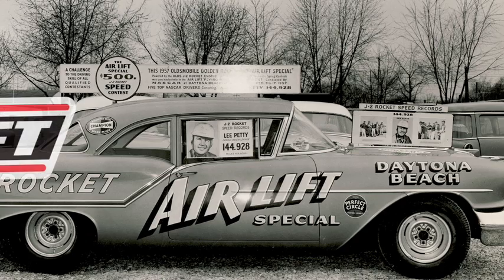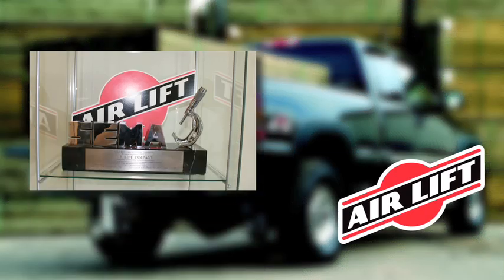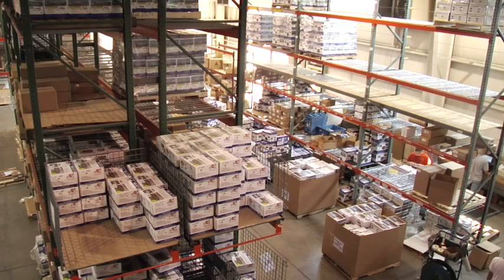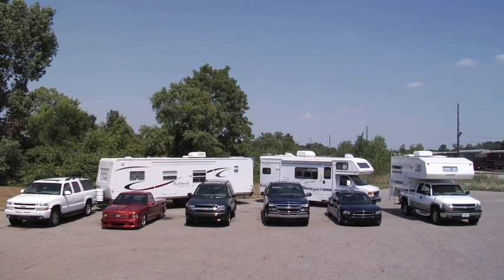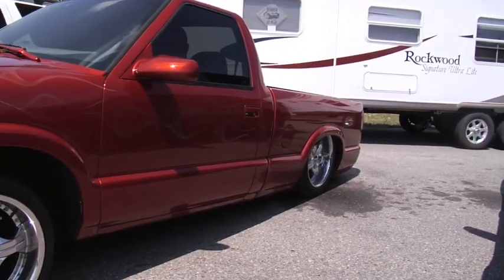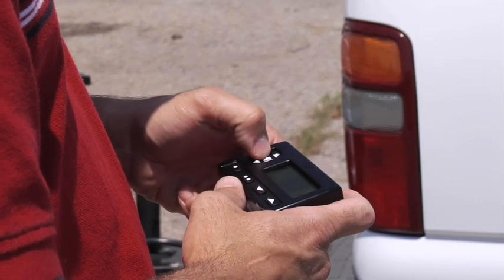Today, AirLift is a leader in aftermarket air suspension products and has won more SEMA awards for air spring development than any other company. AirLift also leads the industry in no-drill applications. AirLift has created an array of products to suit specific vehicle needs. Product lines include everything from air helper springs for cars, vans, and trucks to full air suspension and control systems for recreation vehicles, emergency vehicles, hot rods, and lowered performance vehicles.